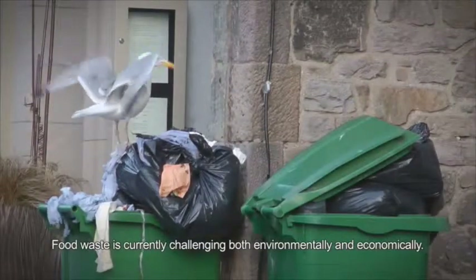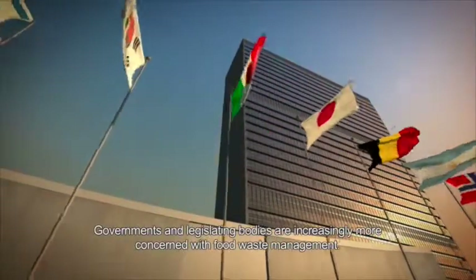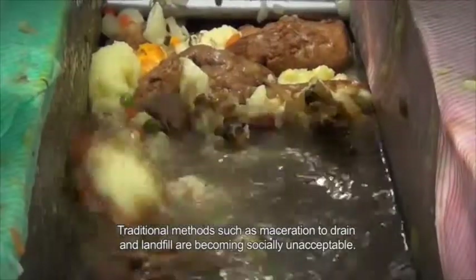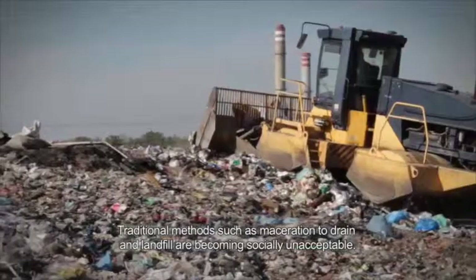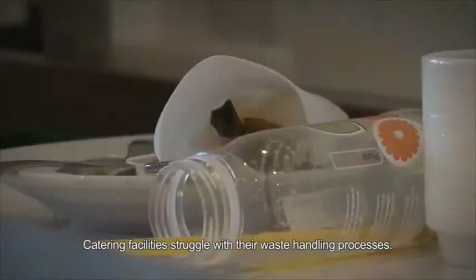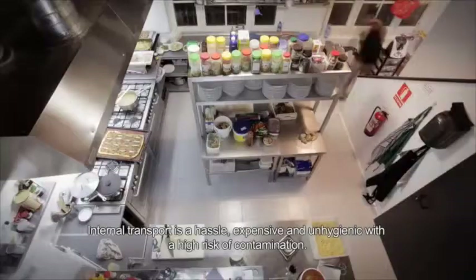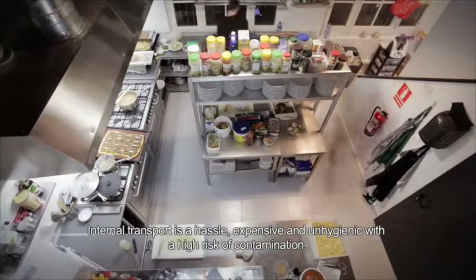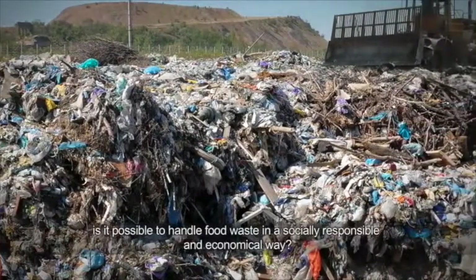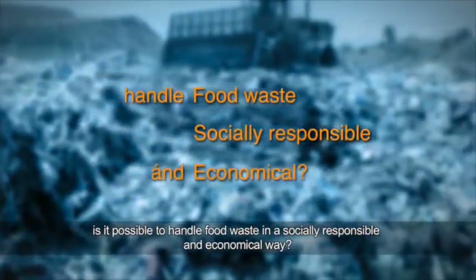Food waste is currently challenging both environmentally and economically. Governments and legislating bodies are increasingly more concerned with food waste management. Traditional methods such as maceration to drain and landfill are becoming socially unacceptable. Catering facilities struggle with their waste handling processes. Internal transport is a hassle, expensive and unhygienic, with a high risk of contamination. As the costs of food waste disposal continue to increase, is it possible to handle food waste in a socially responsible and economical way?